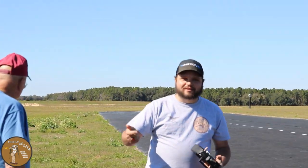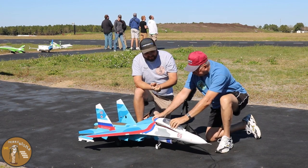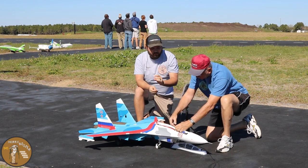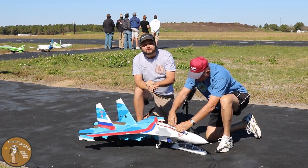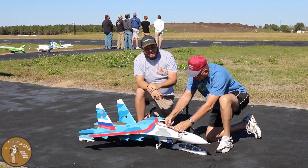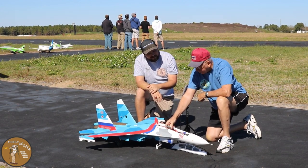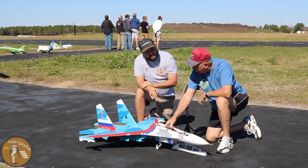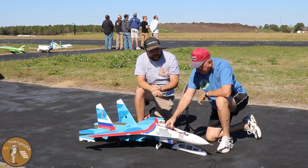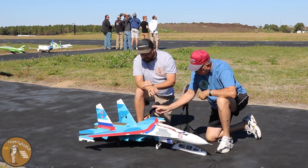Alright guys, maiden flight is in the books. The plane flew absolutely fantastic — I can't wait to try it on a less windy day. We'll definitely get it out again and film it. Papa's checking the cell voltage — that was right at 3 minutes and 30 seconds, and we're across the board at about 3.82 volts. We could have gone a little longer, but 3 minutes and 30 seconds of useful throttle time is a good place to start for a maiden flight on a 6000 milliamp.